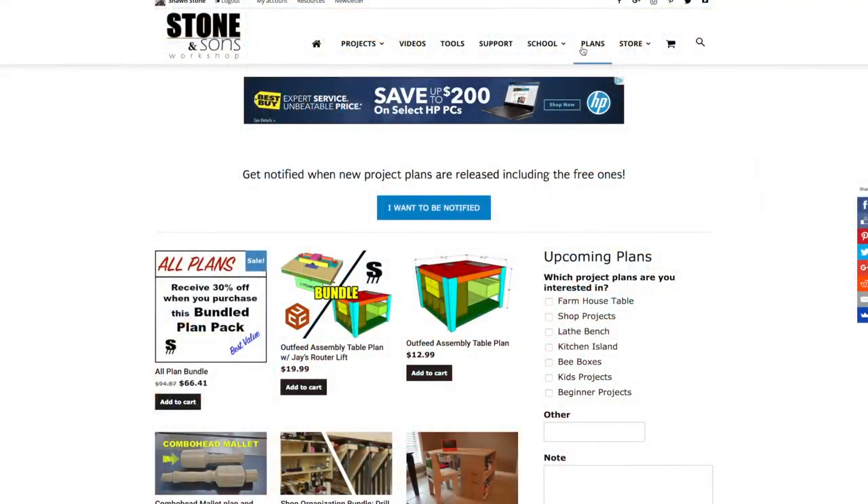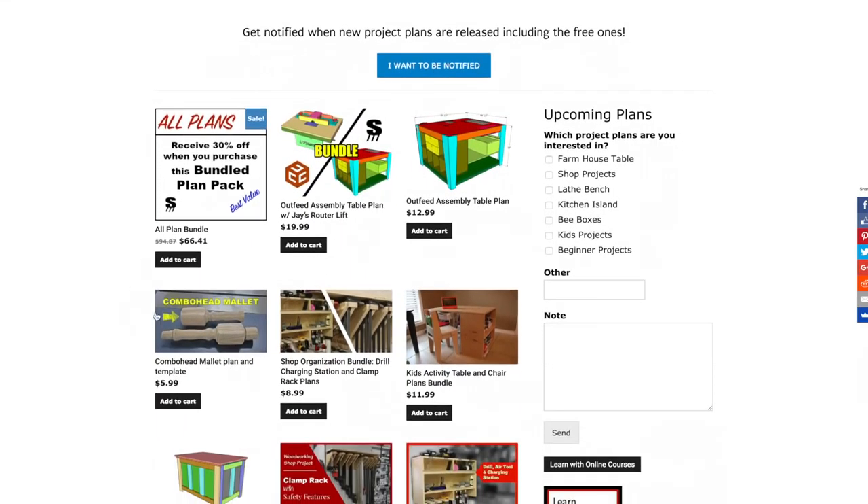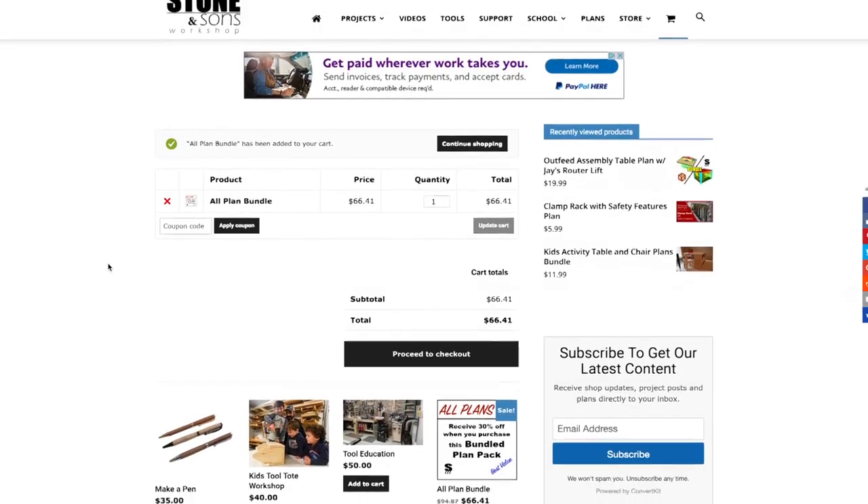I've also got a couple of other plans like a clamp rack — you can actually see it behind me. It has some safety features I incorporated because I have kids in the shop from time to time. I also have a drill charging station and a kids activity center with some cool features. I'll leave a link in the description to my plans page. Here's a really cool idea: you can buy all the plans together and get a 30% discount, then have them printed out in color and put in a three-ring binder as a gift.